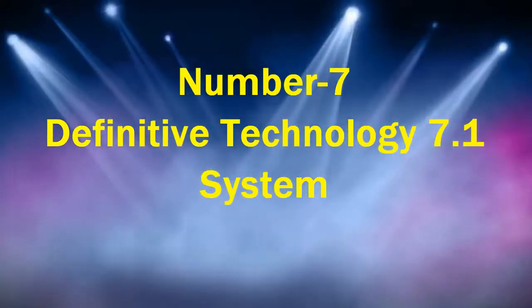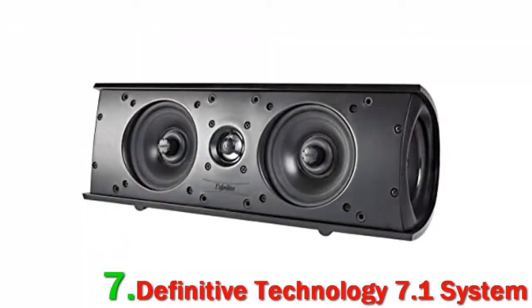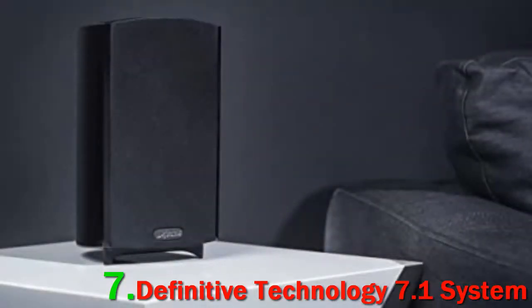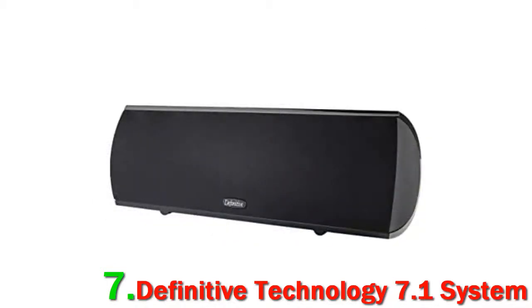Number 7: Definitive Technology 7.1 System. If you are looking for a home cinema system that looks as good as it sounds, then maybe this is for you. It certainly gets our vote for appearance and design with a build quality to match. Everything about this design has been thought out, even down to the feet supporting the floor-standing tower speakers — elegantly designed chrome Outrider-type supports. It is certain to be considered one of the most stylish 7.1 home theater systems around.